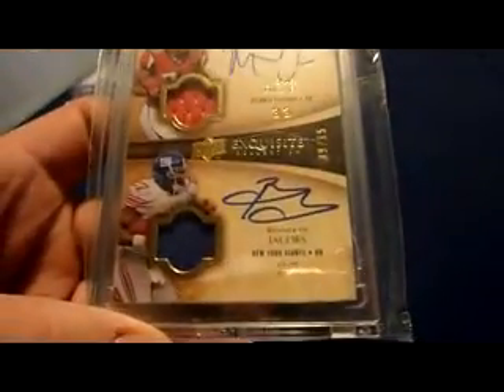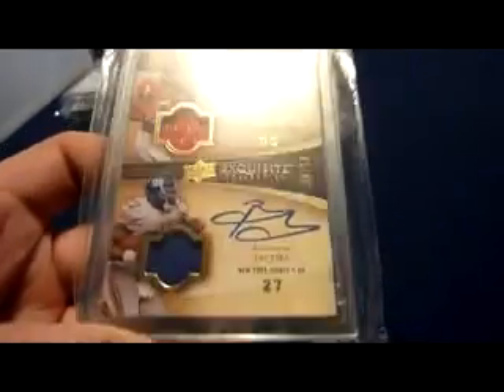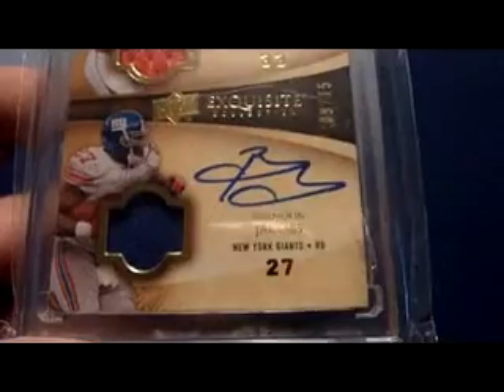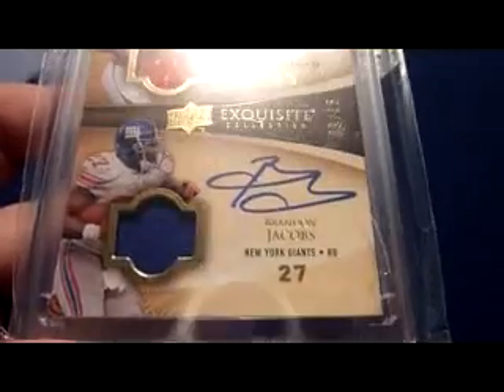2009 Exquisite dual jersey signatures of Michael Turner and Brandon Jacobs — you got some Northern Illinois Mojo and you got some Southern Illinois Mojo. Pretty sweet.